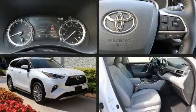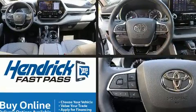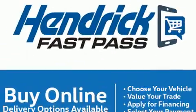Here's a great deal on a 2022 Toyota Highlander. With less than 2,000 miles on the odometer, this four-door sport utility vehicle prioritizes comfort, safety, and convenience.